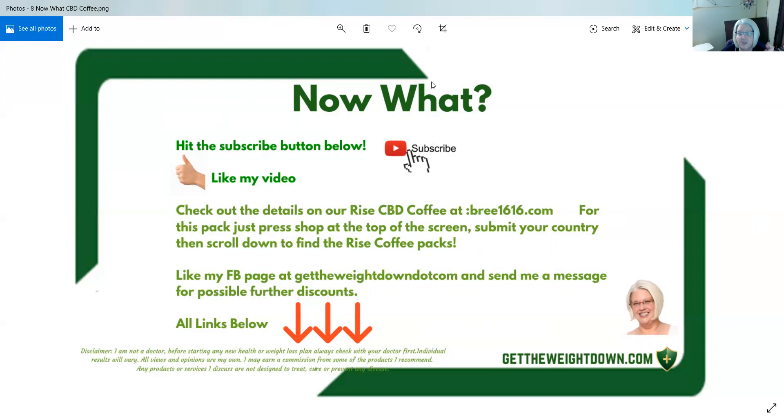I hope that you enjoyed this product review. If you have any questions, please contact me at gettheweightdown.com and send me a message — I'd be more than happy to help you out. Thank you for taking a look at my product review today of Rise CBD coffee, and I hope you have a great day. Bye!